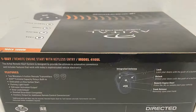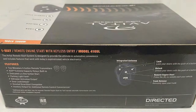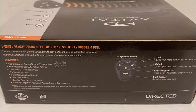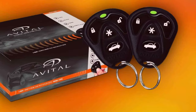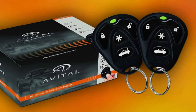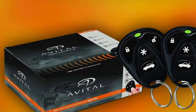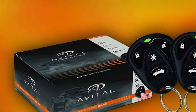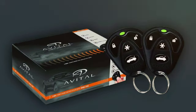Durability is another hallmark of the Avital 4105L, built to last through rigorous use and extreme weather conditions. Its features, including advanced security options and customizable settings, make it an effective solution for those looking to upgrade their vehicle's ignition system. The specifications of the Avital 4105L ensure that it's a fitting choice for various car models and makes.